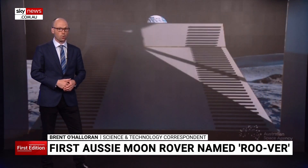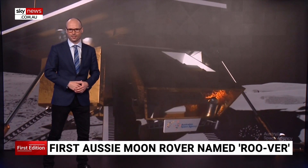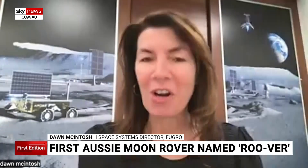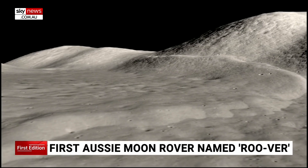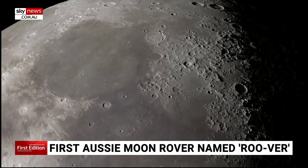RUVA will do all of this in 100-degree heat with little guidance and without GPS. The lunar environment is very harsh, very extreme. We don't actually know what we're going to be traversing across when we get onto the lunar surface.